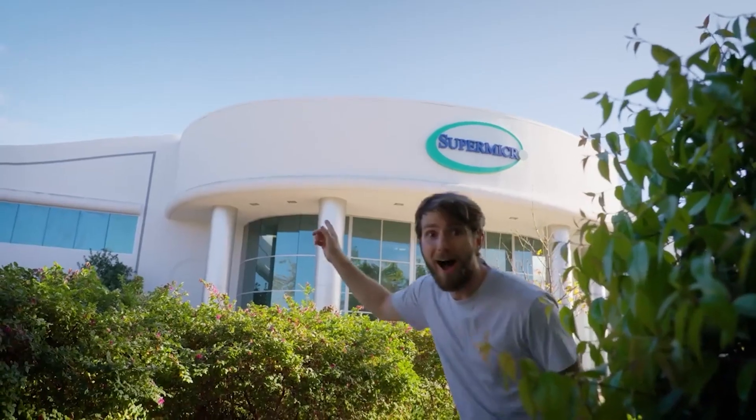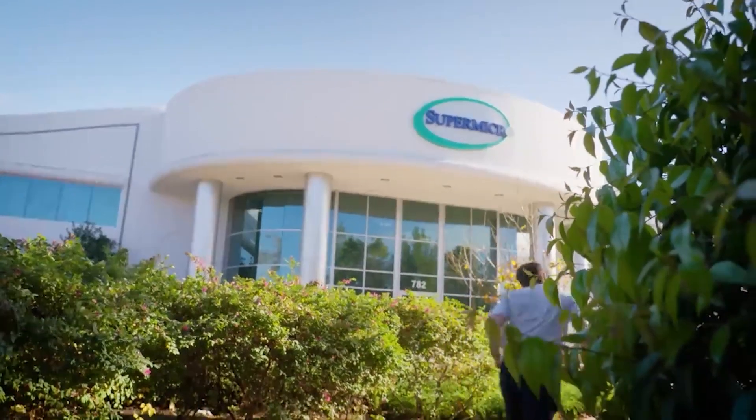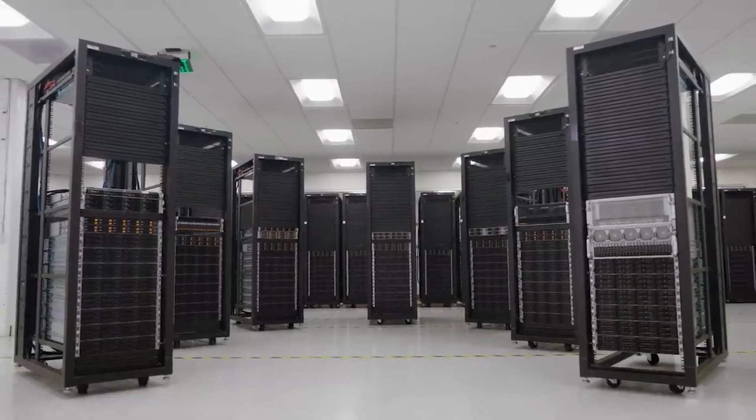I'm so excited to be here at Supermicro's headquarters in the heart of Silicon Valley, where we're going to be taking a close look at their latest server innovations. To help me out today, I've got Vic and Clinton from Supermicro.